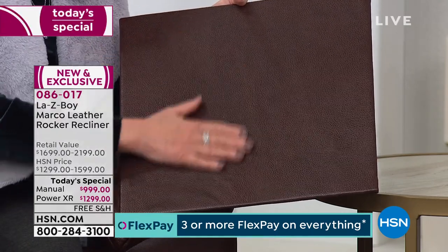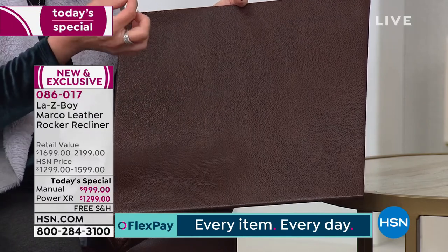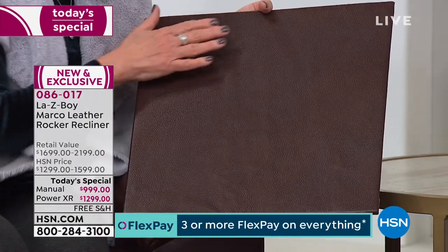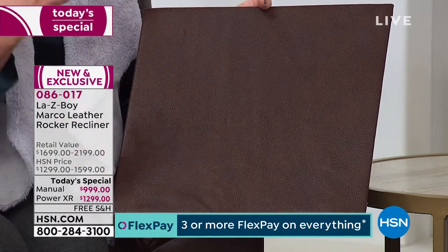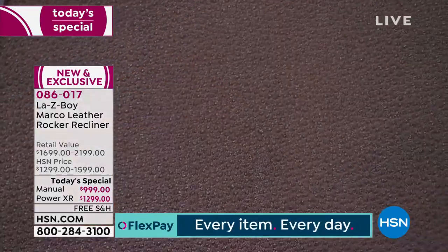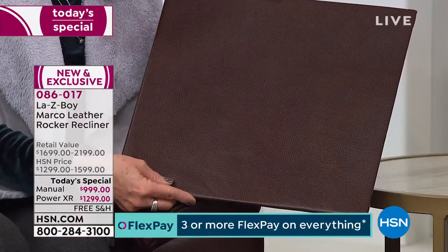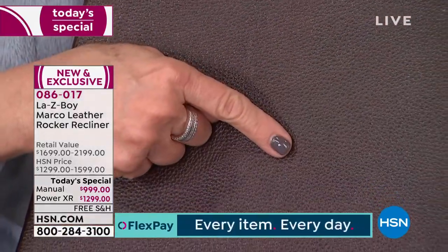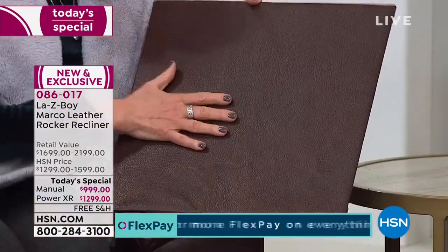The leather has what's called a savage finish — a two-tone effect, done by hand or by machine, that gives it character. There are actual high and low colorations throughout the leather itself. They emboss it with a lovely grain and top-coat it, making it family friendly. Leather as nature's fabric is tough, durable, flexible, and highly cleanable.